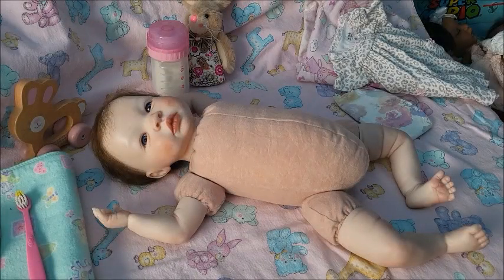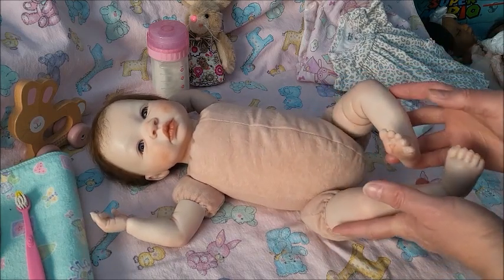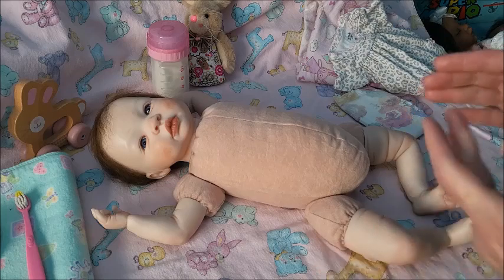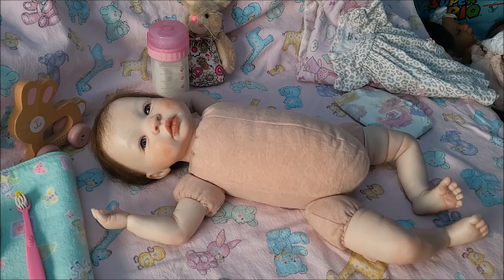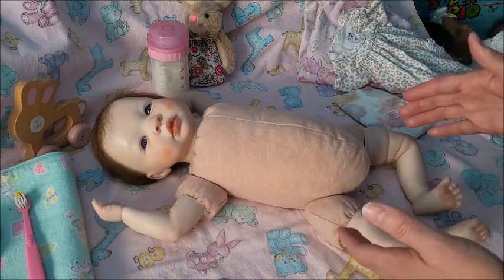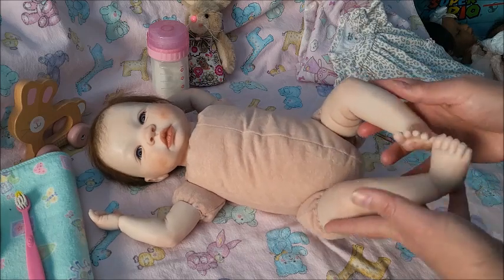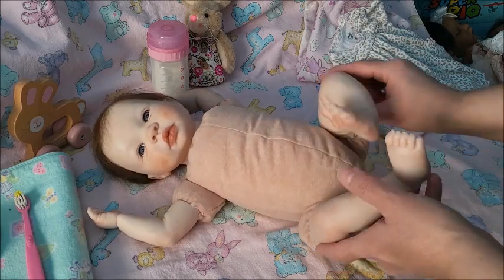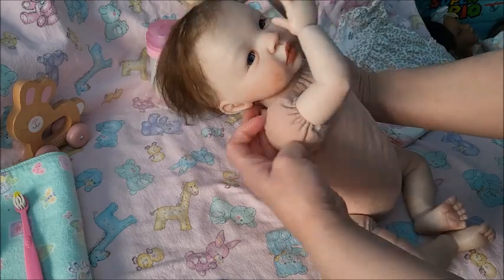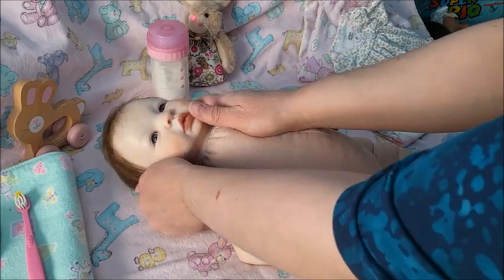Hey guys, it's Brenda from My Weeaboo Prince Cradle. Today I have a very, very old kit and I have a story about her. She was purchased from eBay back in the day when eBay was a little more trusting. This body that she has on is one of the very old-fashioned bodies, and I have a story about her limbs — why they look like this. I still love her.